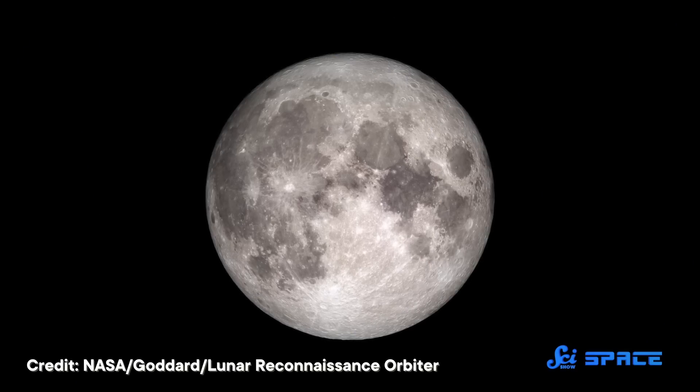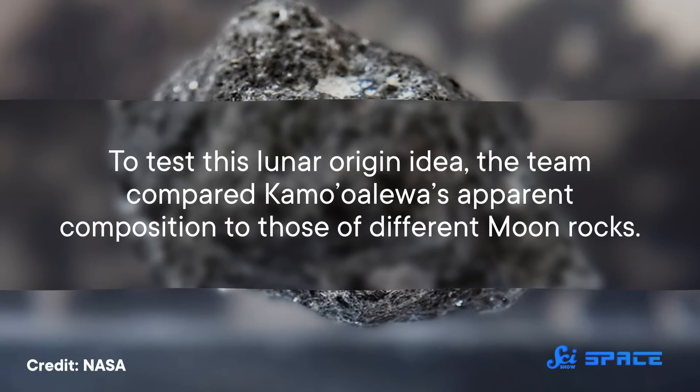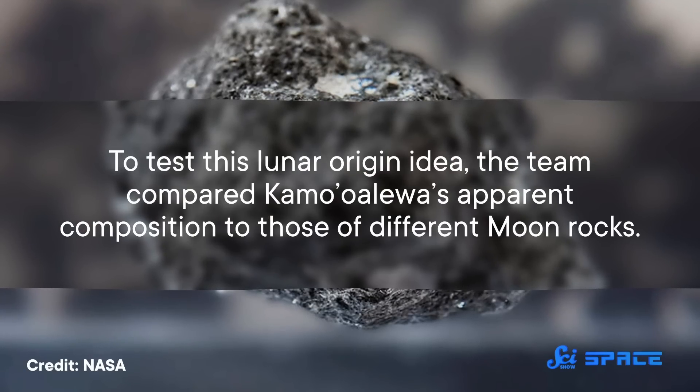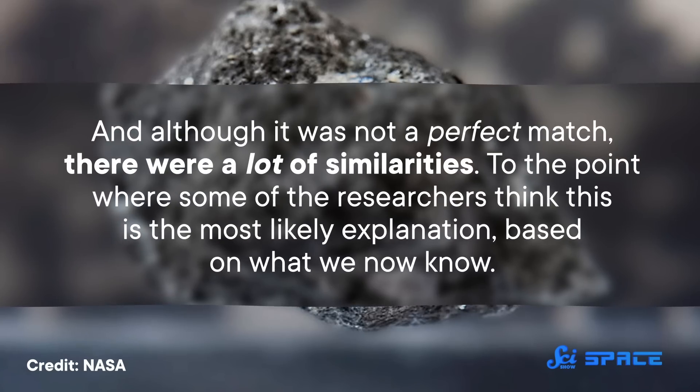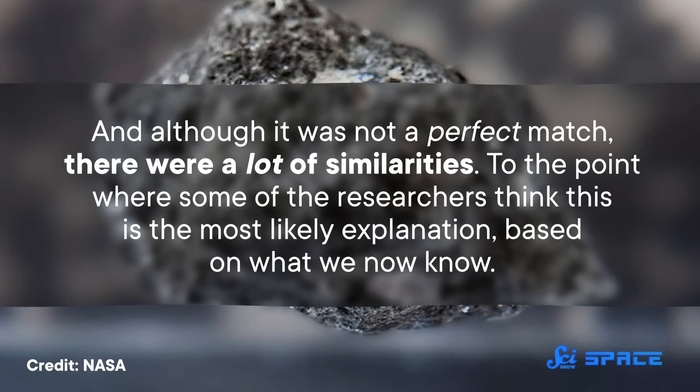One hypothesis is that it came from some larger rock that got ripped apart by the gravity from the Earth-Moon system, although that kind of pushes the question back because then where did that rock come from? But another idea is that this quasi-satellite was chipped off of the Moon itself, which is also made of silicate minerals. To test this lunar origin idea, the team compared Kamo'oalewa's apparent composition to those of different Moon rocks. And although it was not a perfect match, there were a lot of similarities, to the point where some of the researchers think this is the most likely explanation based on what we now know. That said, if the space potato did break off the Moon, figuring out where and how is going to be a challenge, and scientists will need to get samples from the Moon as part of some upcoming mission and learn more about Kamo'oalewa itself. But luckily, this quasi-moon will continue to be our quasi-close companion for a few more centuries, and that's plenty of time to unlock its secrets.